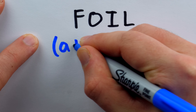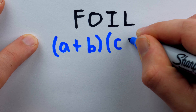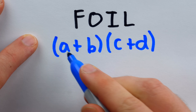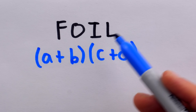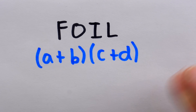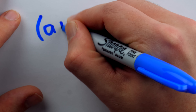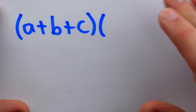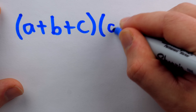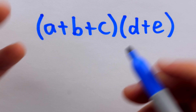This dastardly spell instructs students on a word-by-word basis how to expand the product of a binomial — a sum of two terms — with another binomial, another sum of two terms. My problem with FOIL is that it's a very specific set of instructions for one instance of a far more general situation: when any polynomial is multiplied by some other polynomial. For example, if we had a trinomial, a sum of three terms, multiplied by a binomial, FOIL does not tell us what to do here.